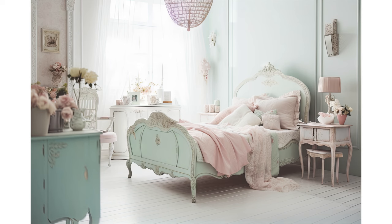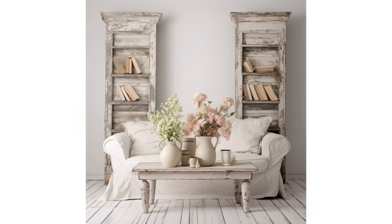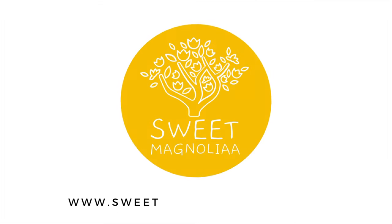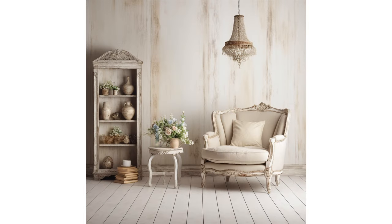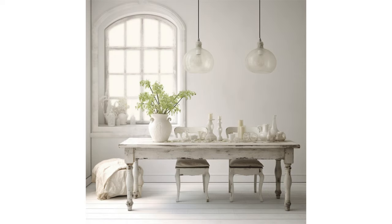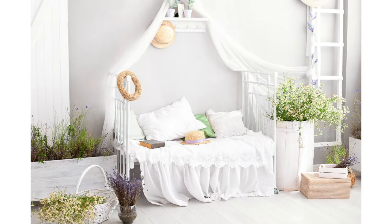Today, we embark on a delightful journey into the world of shabby chic interior design. It's a style that beautifully marries the elegance of the past with the cozy comfort of the present. I want to extend a heartfelt welcome back to Sweet Magnolia. To our cherished subscribers and newcomers alike, thank you for being a part of our wonderful community. Don't forget to subscribe to stay connected and inspired as we explore the art of creating timeless and inviting living spaces. Now, let's step into the enchanting realm of shabby chic.